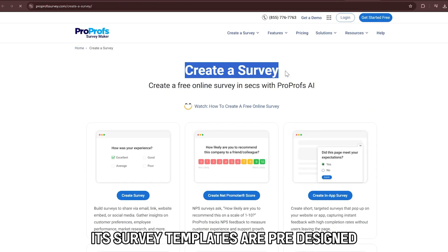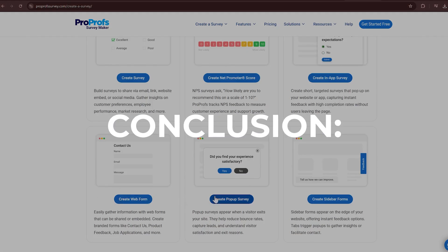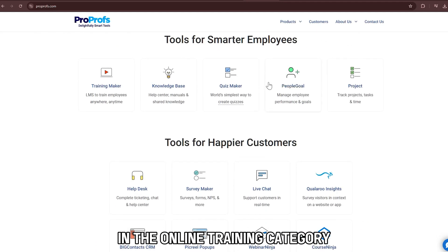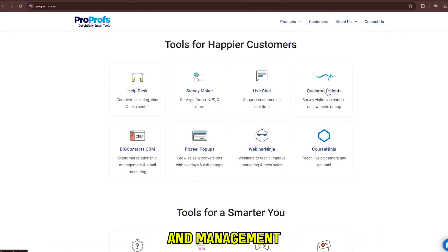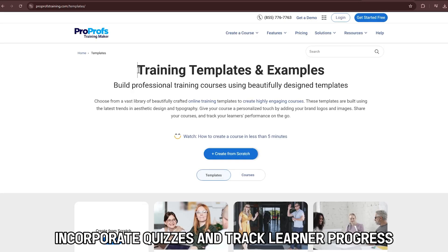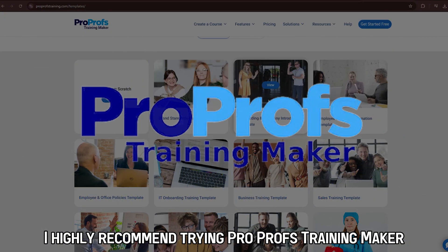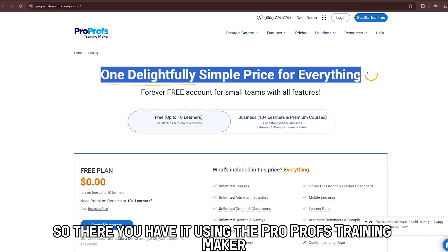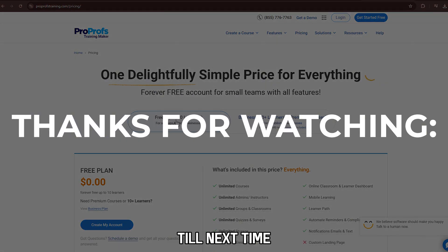Its survey templates are pre-designed, covering every aspect from course material to delivery methods. Conclusion: I find the ProProfs Training Maker LMS to be a significant game-changer in the online training category. I particularly appreciate its ease of use and comprehensive features for developing courses and management. I also like its ability to customize and brand courses, incorporate quizzes, and track learner progress. Its ready-to-use courses and templates are also notable. I highly recommend trying ProProfs Training Maker, especially with its free plan that can support up to 10 users. So, there you have it! Using the ProProfs Training Maker LMS is as simple as that. Thanks for watching! Till next time!